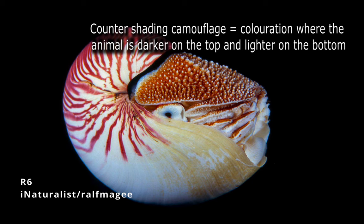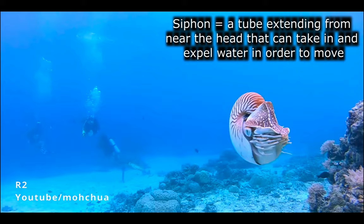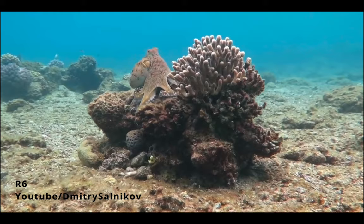One cool adaptation is the countershading on the nautilus shell. This is a form of camouflage where the shell is darker colored on the top to blend in with the darkness of the water below, and the bottom is lighter colored to blend in with the light coming in from above. A nautilus moves by jet propulsion, where water is pushed out of the opening of the shell using a siphon. They are able to move forwards, backwards, or sideways, depending on the direction the siphon is facing.